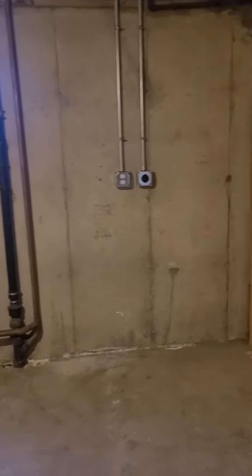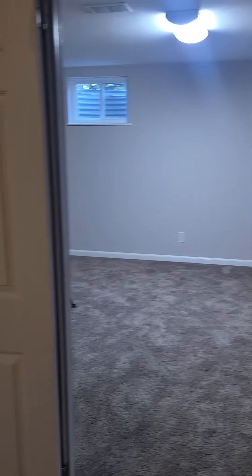Washer and dryer would go there, but it would be nice to have it side by side there. And that's kind of it on the basement.